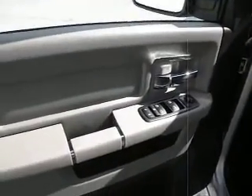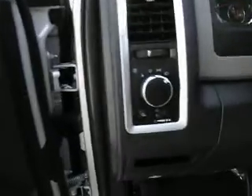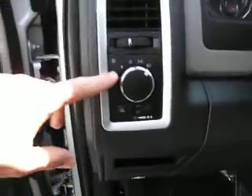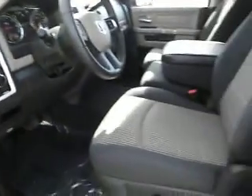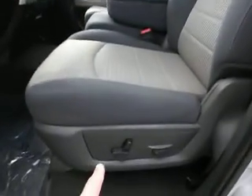Power windows and locks. Heated side mirrors. Automatic lights. This has a two-tone dark charcoal and gray interior. Has a power driver seat.